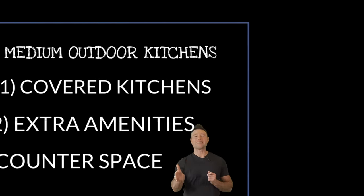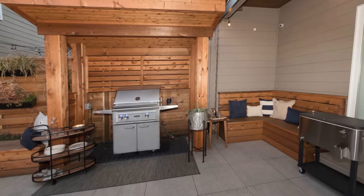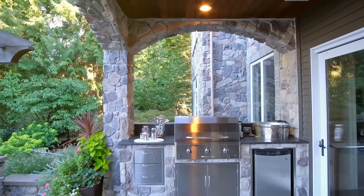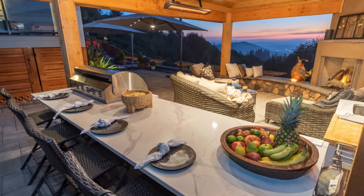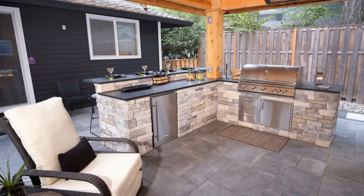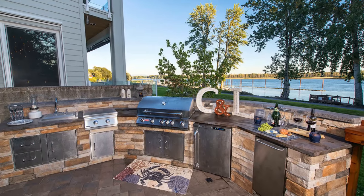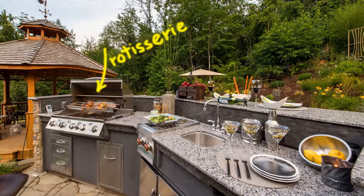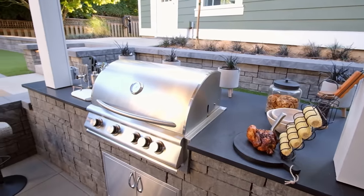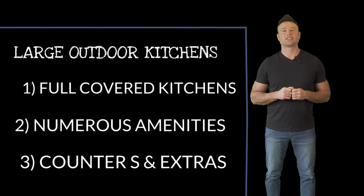Now take a look at all these medium outdoor kitchen designs. And don't forget about those large, grand outdoor kitchen designs.